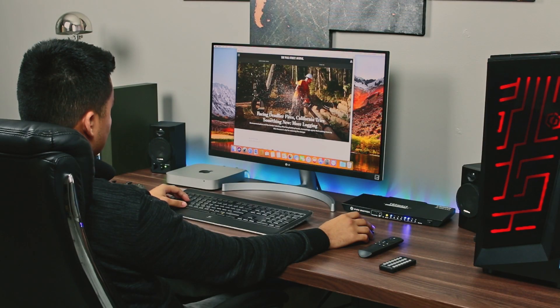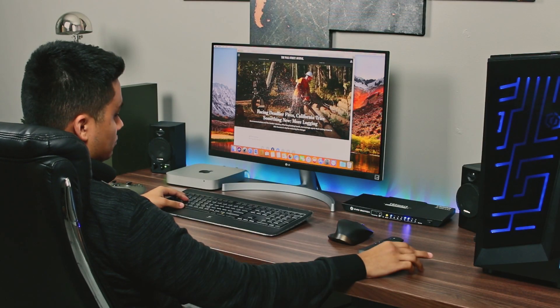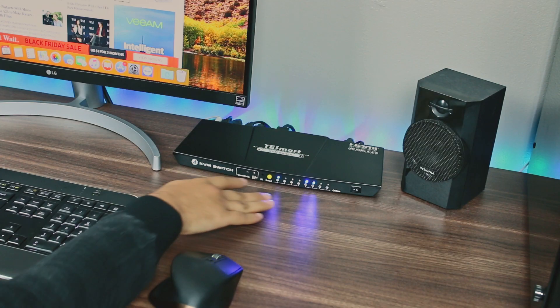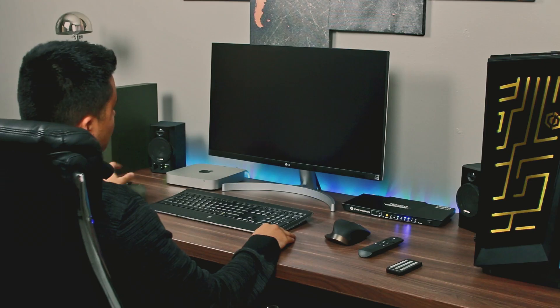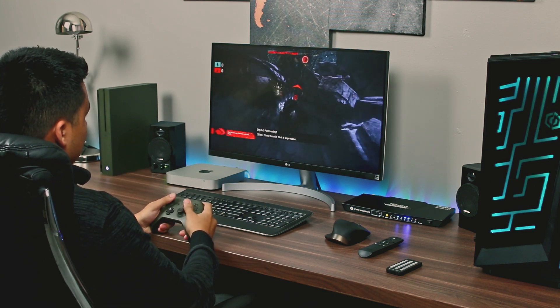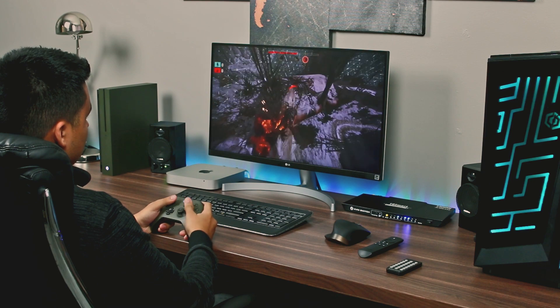Operating the device is very simple. The included remote control can switch between any of the inputs. Alternatively, you can select the next input by pushing the button in the front of the unit. If you have your keyboard plugged into the dedicated keyboard port, you can also switch inputs with keyboard shortcuts.